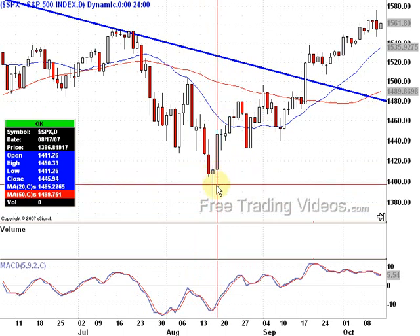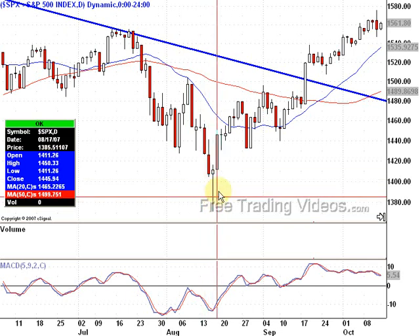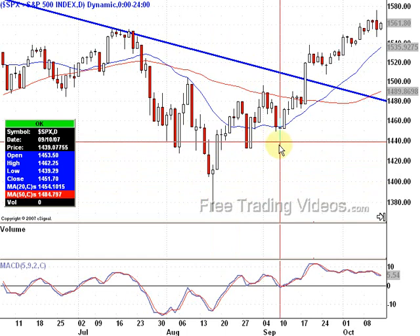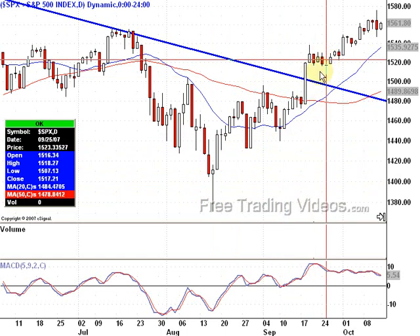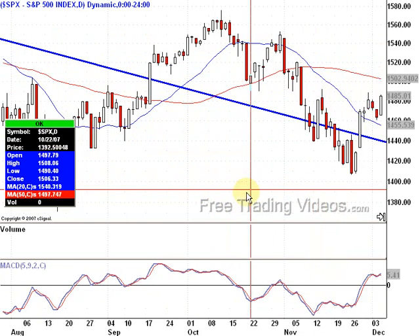It tells us the bears yanked it down — they pulled it down, they pulled it down — but they couldn't keep it down. The bulls come rushing in, they yank it right back up, showing weakness on the bears and power to the bulls. Then you get a run up. You see this lower shadow? A run up. Lower shadows here, run up.